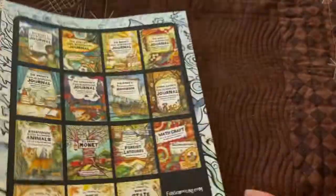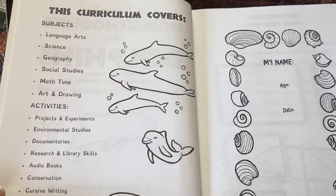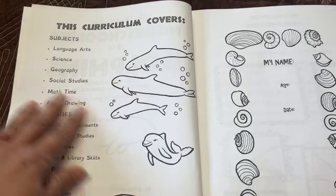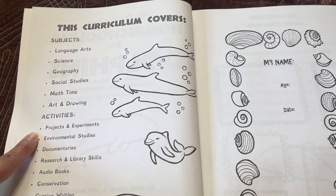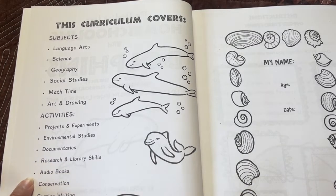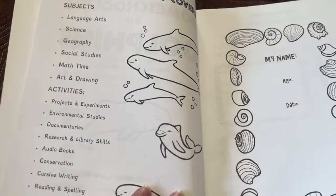In the back it has some titles of other Thinking Tree journals. It says this curriculum covers the subjects: language, art, science, geography, social studies, math, time, art and drawing, activities or projects and experiments, environmental studies, documentaries, research and library skills, audiobooks, conversation, cursive writing, reading and spelling, creative writing, logic, comic, and mazes.